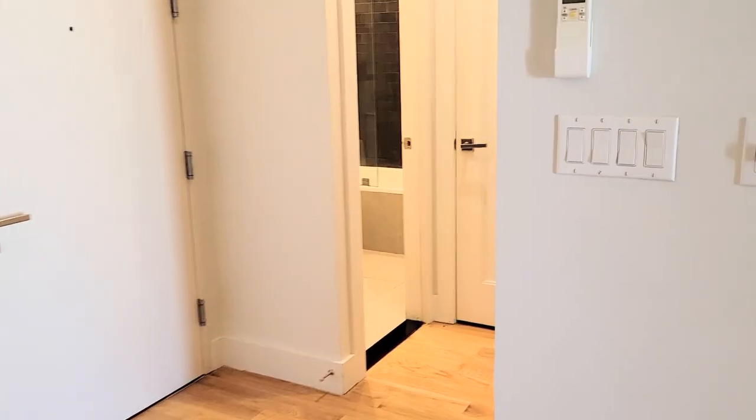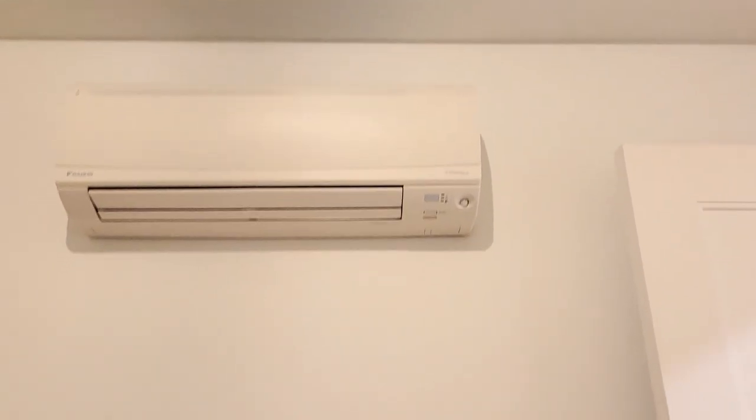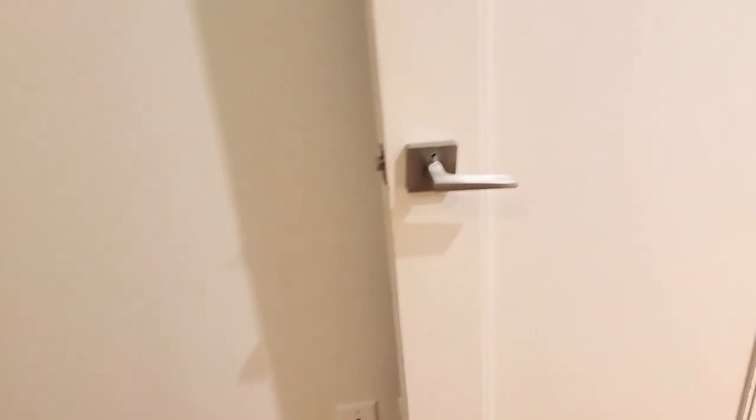You have another bedroom here. This is actually the biggest bedroom, with a closet and split unit AC. You can go for a queen-size bed in this one as well.